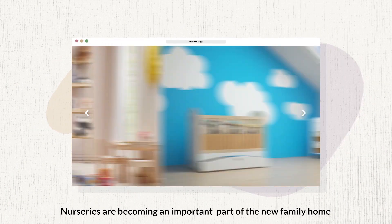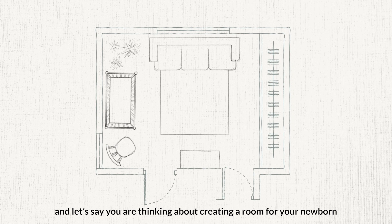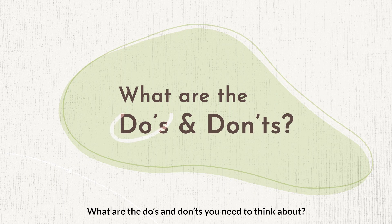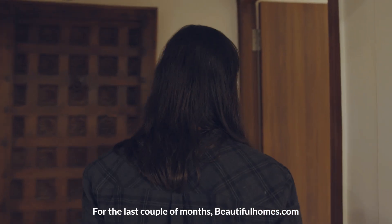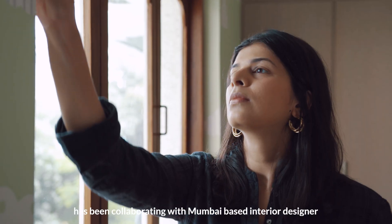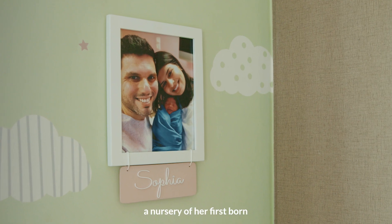Nurseries are becoming an important part of the new family home. If you're thinking about creating a room for your newborn, where do you start? What are the do's and don'ts you need to think about? We thought we'd watch and learn from an expert. For the last couple of months, beautifulhomes.com has been collaborating with Mumbai-based interior designer Sara Sham on a very important project — a nursery for her firstborn.